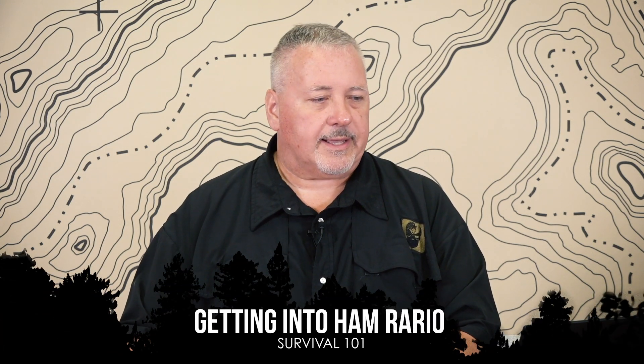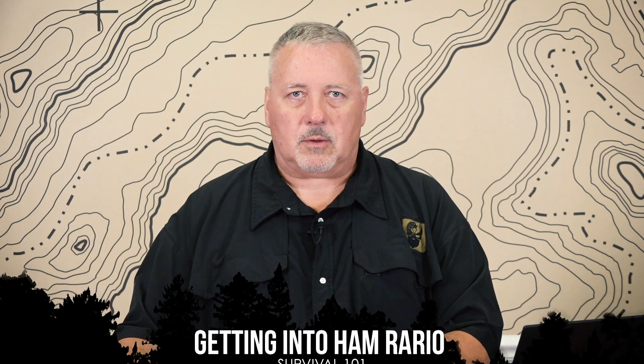Hi there. Nick Meacher for Survival Dispatch Insider, and today I'm going to talk about the basics of getting into ham radio, because the question I get often is: how do I start, where do I start, what do I do, how do I find a test? So we're going to talk to that this morning.